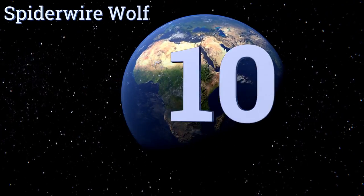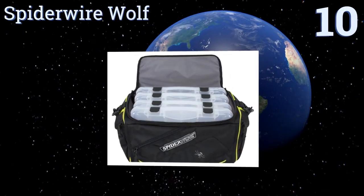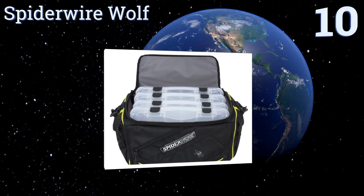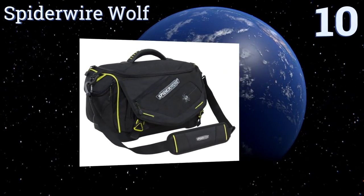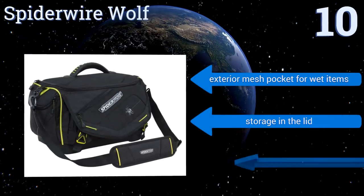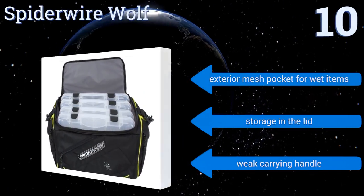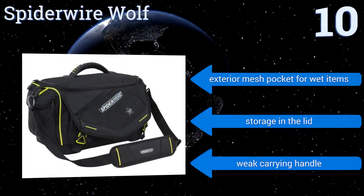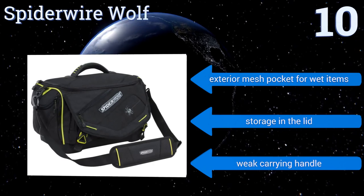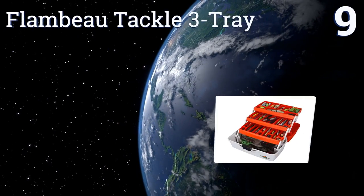Starting off our list at number 10, you can trust the Spider Wire Wolf to keep your lures, hooks, leaders, and specialty rigs organized in a logical manner. It's constructed with a highly resilient fabric and features a textured molded bottom that can hold up in harsh conditions. It comes with an exterior mesh pocket for wet items and storage in the lid, however it also comes with a weak carrying handle.